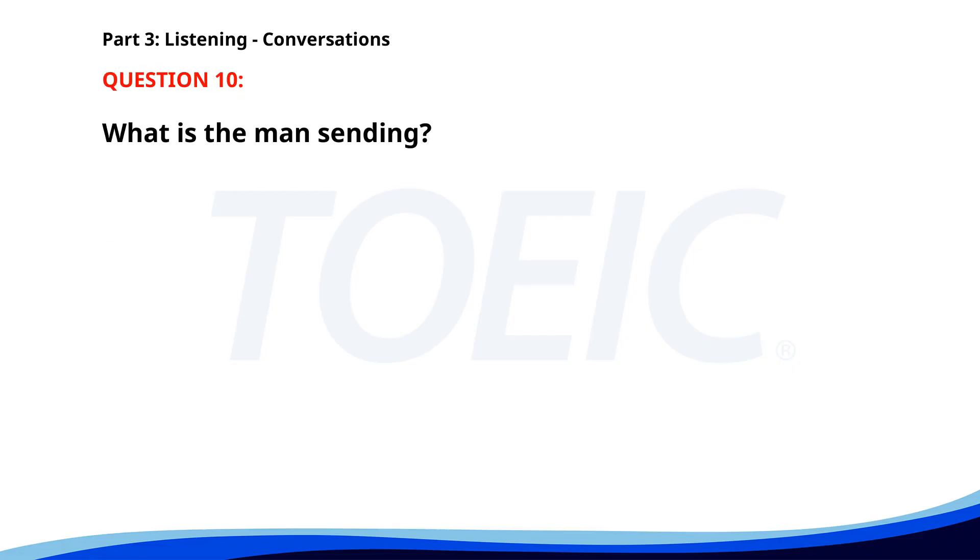Number ten. 'How did the client call go?' 'It went well. They're interested in our new product line.' 'That's wonderful. Did they ask for any samples?' 'Yes, I'm sending them out today.' What is the man sending? A. Product samples. B. A thank you card. C. An email. The correct answer is A. Product samples.